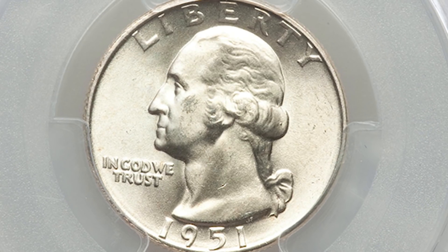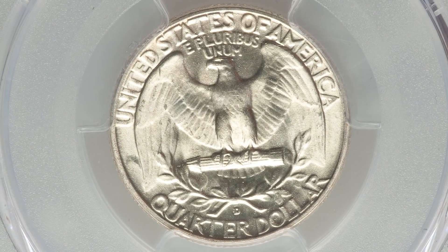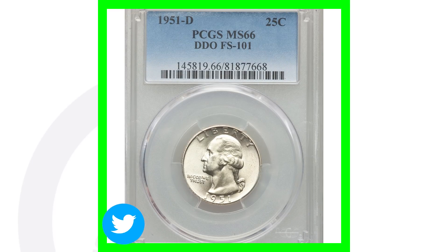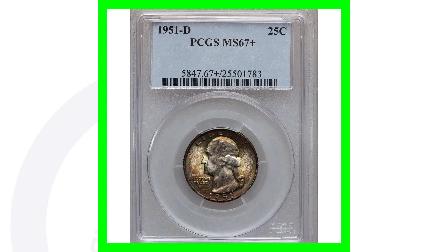Here's an example of a 1951-D that has that doubling on it. This one also has a high grade, which gives it a lot of value — it's graded at Mint State 66. The coin grading scale only goes up to 70, with 70 being the perfect grade. Because of the high grade and the doubling on the coin, this quarter sold for over $720.